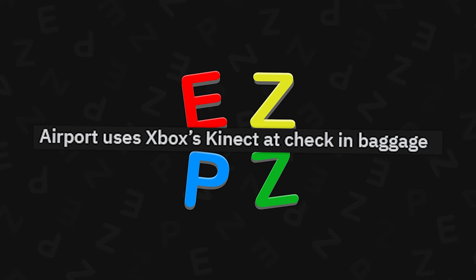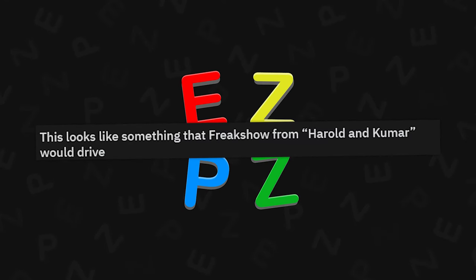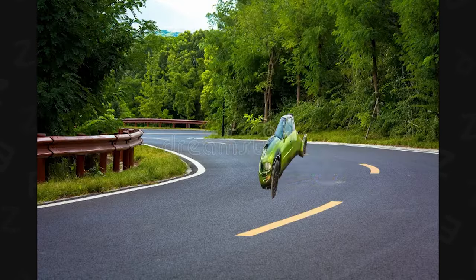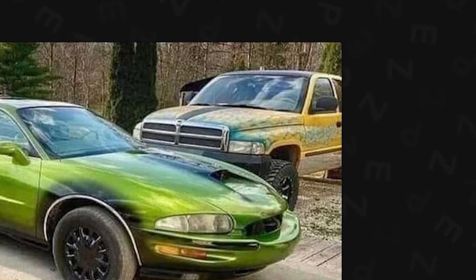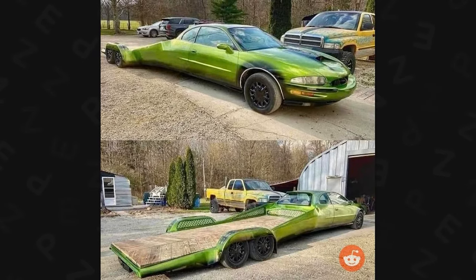Airport uses Xbox Kinect at check-in baggage — that's pretty cool. This looks like something that Freak Show from Harold and Kumar would drive. I really like it, though. I can't imagine trying to take a corner with that bad boy. Also, how do you have a car like this next to a yellow Dodge with blue flames, and then just a normal Volvo?